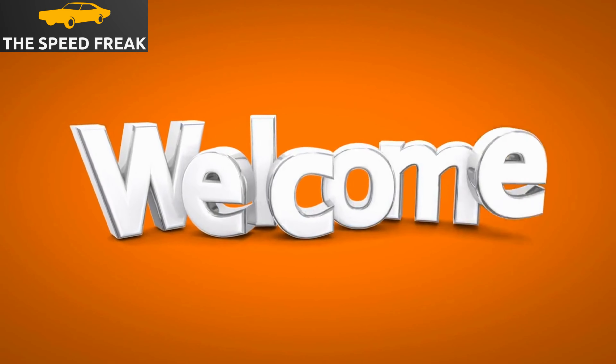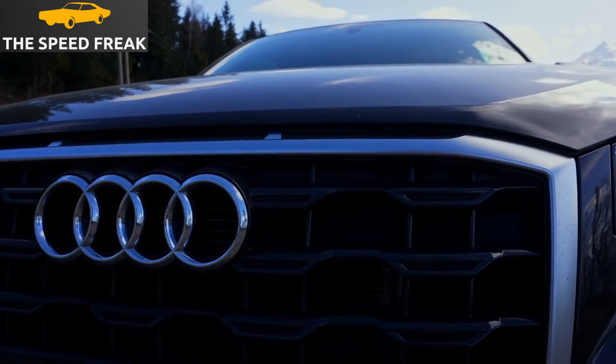Hi everyone, and welcome to my YouTube channel. Today, I'm going to be reviewing the Audi A3.